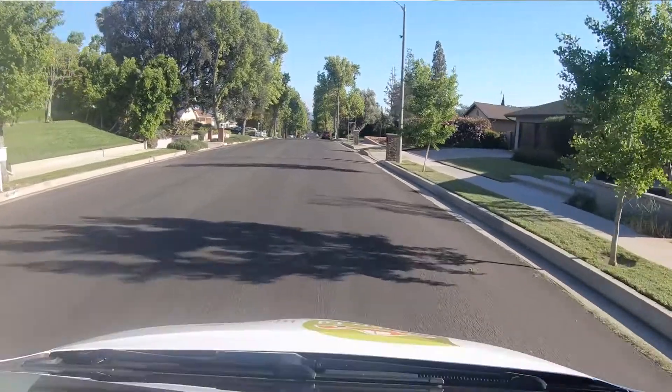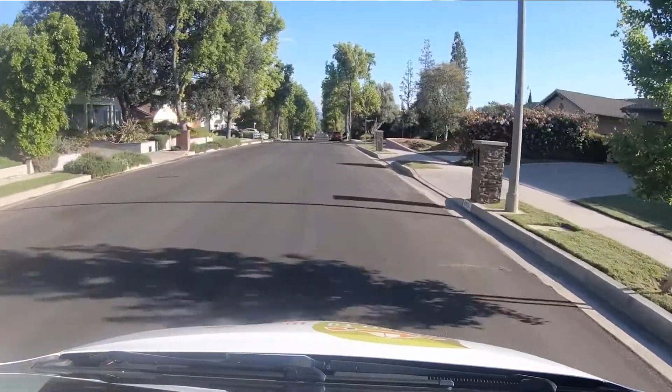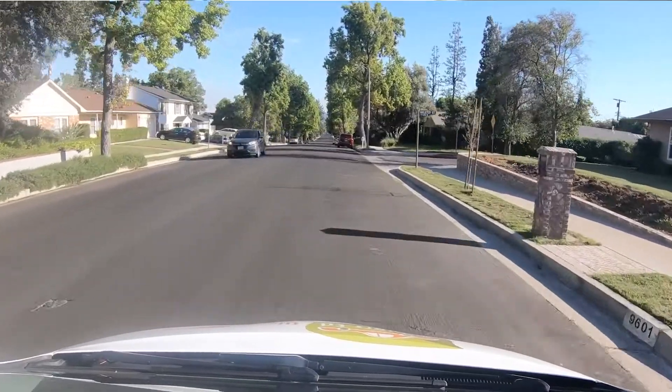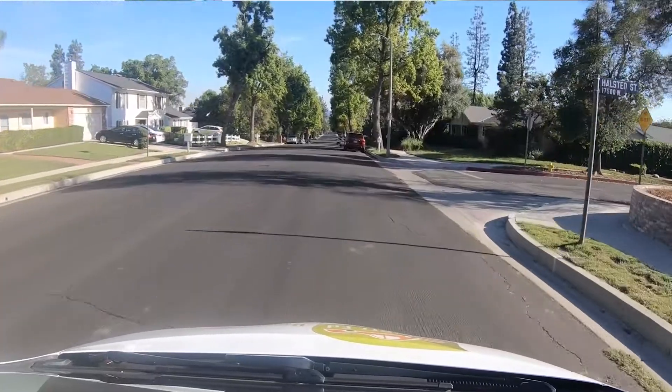Navigating residential roads can be difficult for new drivers because most of these roads are two-way streets that don't have road markings or lane lines dividing the road into two. So it's important for you to identify your driving lane on the right side of the road and try to stay centered in it as much as possible, as this will be the safest place for you to be, especially when there's other traffic present.